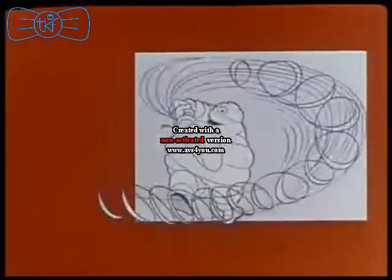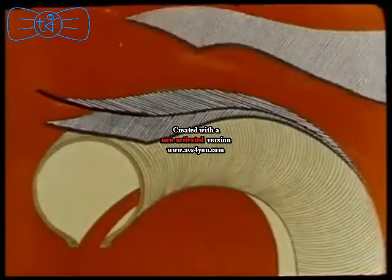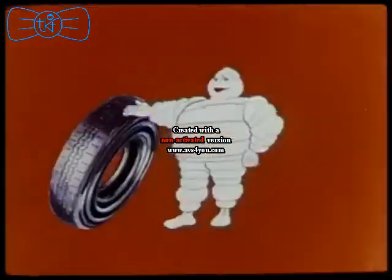Michelin have brought about a revolution in the construction of tires. Look at this casing. The cords are laid radially for easy flexing. Three layers of steel cords stabilize the tread. That is the secret.